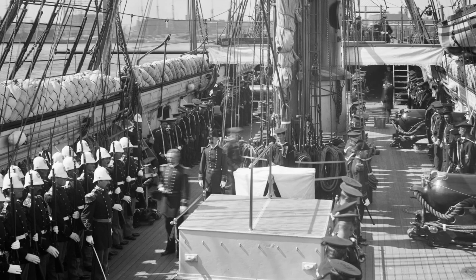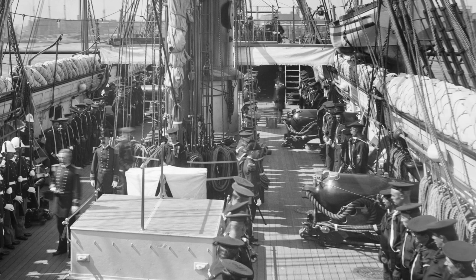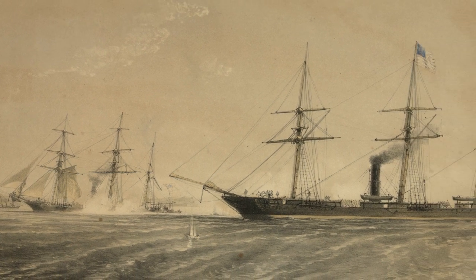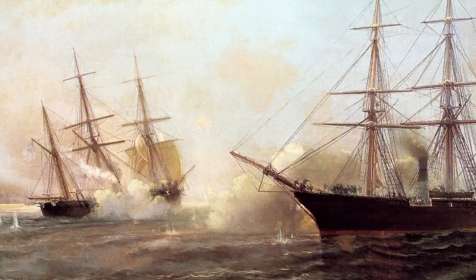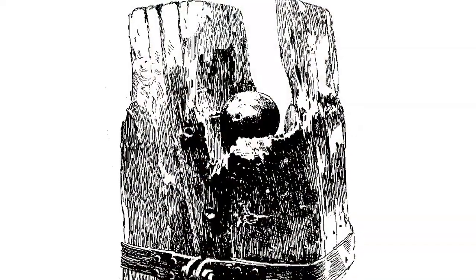They were about equal in strength, but the Kearsarge had an advantage that the Alabama was completely unaware of. They had placed chains on the side of the ship and covered them with wood, acting as armor against Confederate shot. The battle was fought on June 19, 1864. The ships circled each other, firing as they sailed. The Confederates fired rapidly but inaccurately. The crew was not experienced in firing, and they didn't achieve many hits. Their gunpowder was also faulty for having been kept too long, and one serious hit on the Kearsarge did not explode.